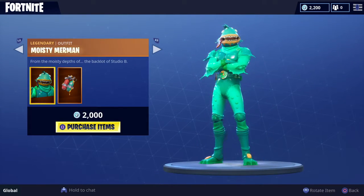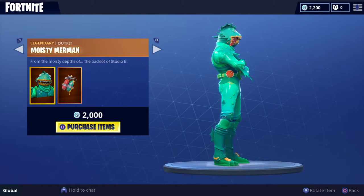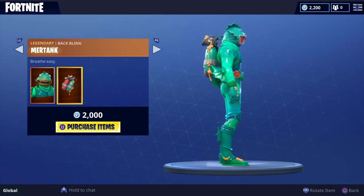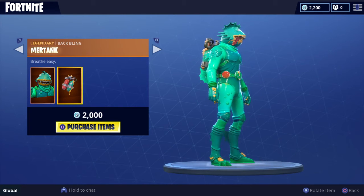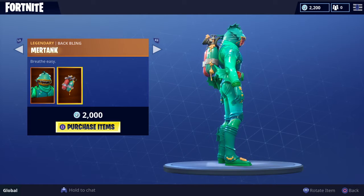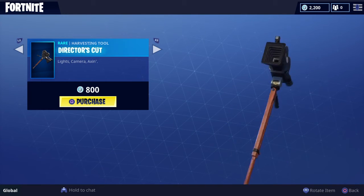Moisty Merman — I don't mind Moisty Merman but he just looks dozy. Look at him, he doesn't have eyeballs, his tongue is floppy, and there's just a thing on his finger. When he first came out I was thinking of getting him, but I wasn't really into Fortnite at that point, so that's probably one of the reasons I didn't.